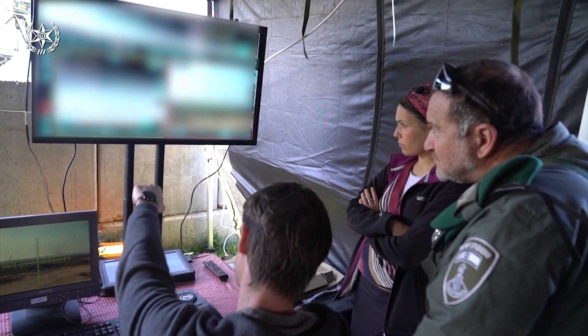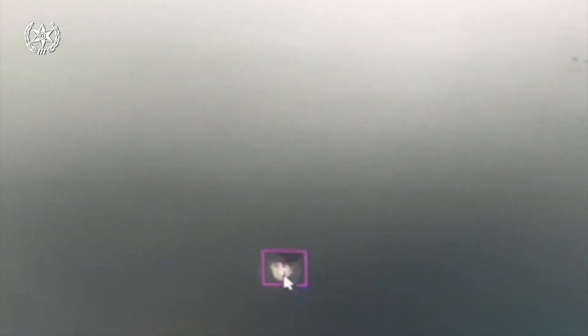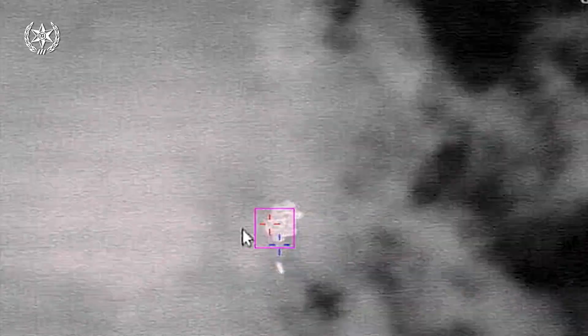In tests, the Light Blade system was paired with the supervised IR threat detection system from Elbit, successfully eliminating 90% of targets. This makes it a promising solution for protecting critical infrastructure from aerial threats without causing harm.